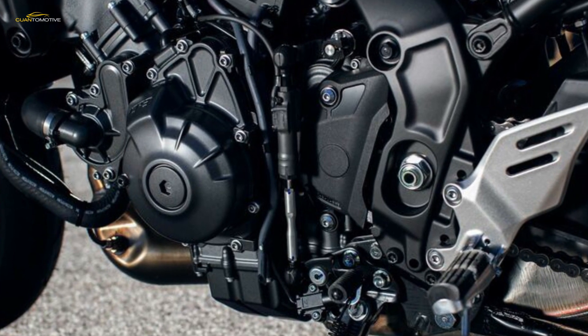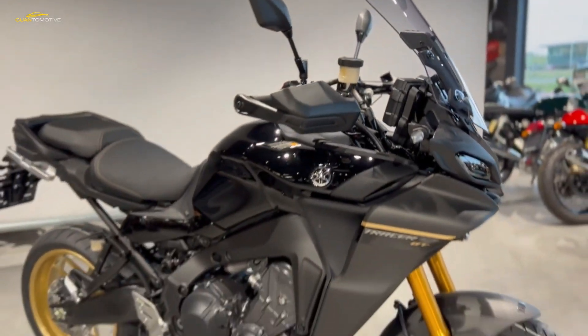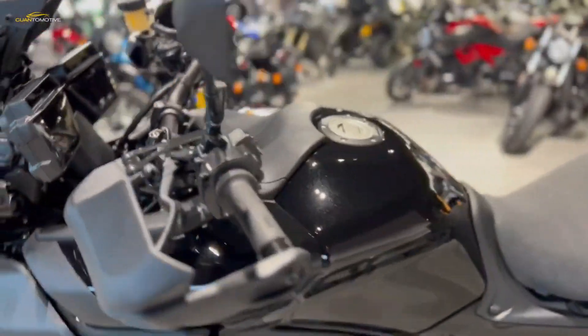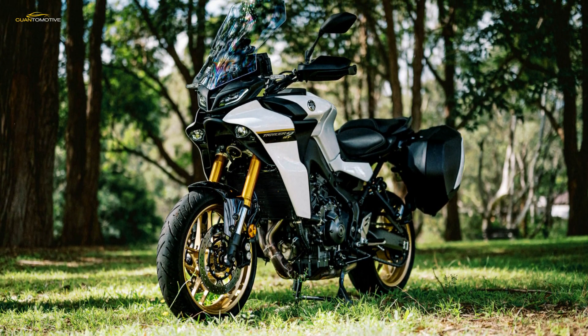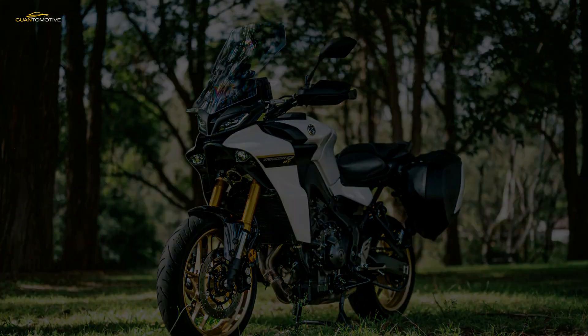There are four riding modes — Sport, Street, Rain, and Custom — requiring only a press of the mode button to select. Both Sport and Street deliver the full 117bhp; only the opening speed of the throttle body butterflies differs. Rain pegs peak power back by 18bhp, while Custom is programmable to your preference through the easy-to-navigate TFT menu.